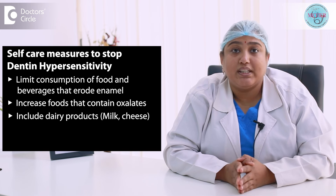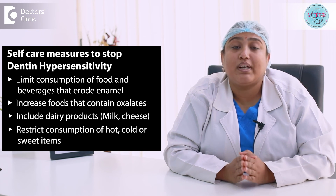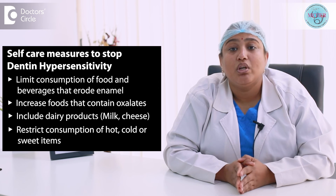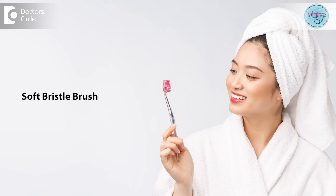Include dairy products in your diet, such as milk and cheese. Restrict consumption of extreme hot or cold items, or even extreme sweet items. Use a soft-bristle brush with correct brushing technique to prevent any erosion or abrasion of tooth enamel, which in turn will reduce your dentine hypersensitivity.